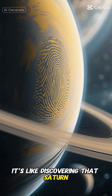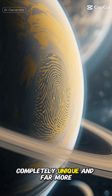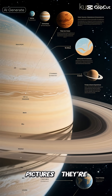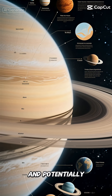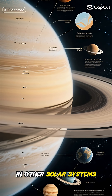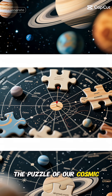It's like discovering that Saturn has its own atmospheric fingerprint, completely unique and far more complex than we ever imagined. These findings aren't just pretty pictures — they're helping us understand how gas giants work, how their atmospheres evolve, and potentially even giving us clues about similar planets in other solar systems. Every new detail we learn about Saturn helps us piece together the puzzle of our cosmic neighborhood.